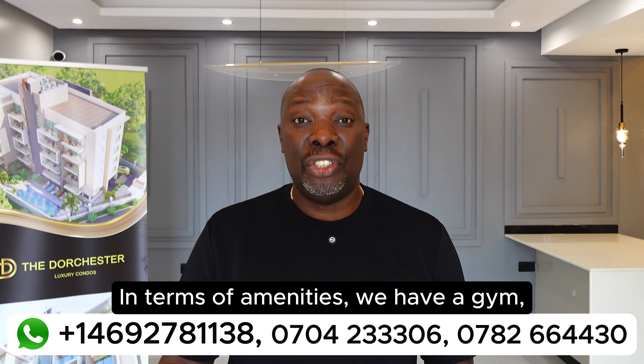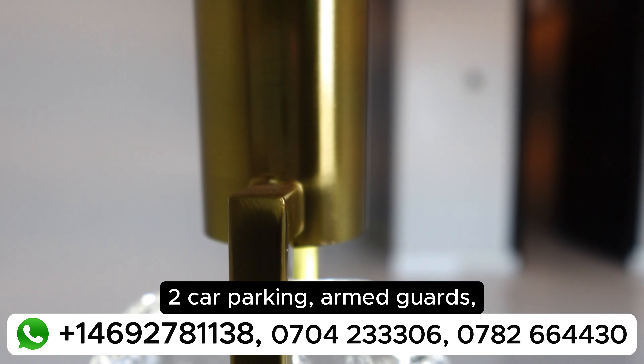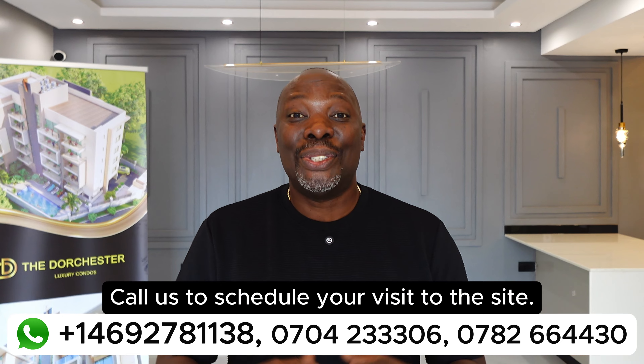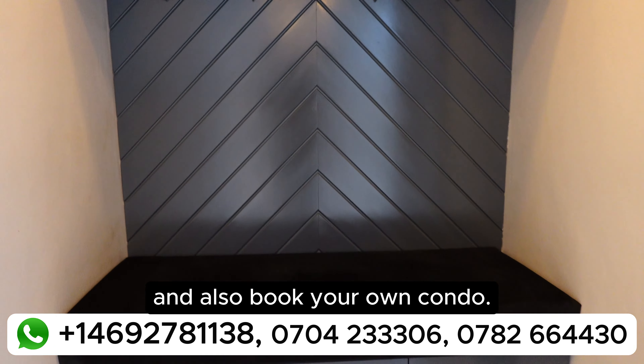In terms of amenities, we have a gym, a pool, an elevator, a generator, gazebo, two-car parking, armed guards, electric fence, and many others. Call us to schedule your visit to the site. You'll be able to see the construction progress and also book your own condo.